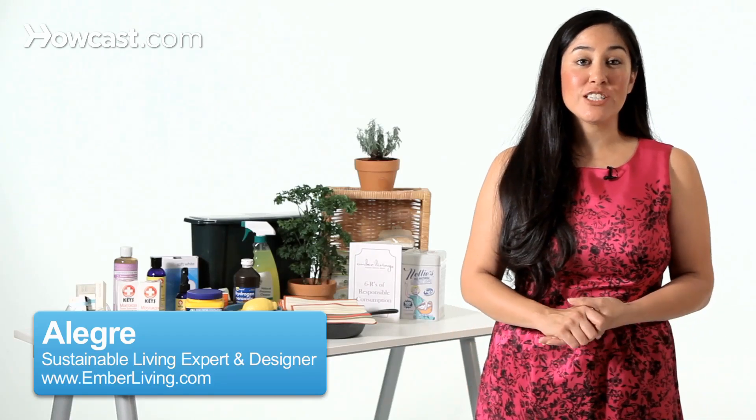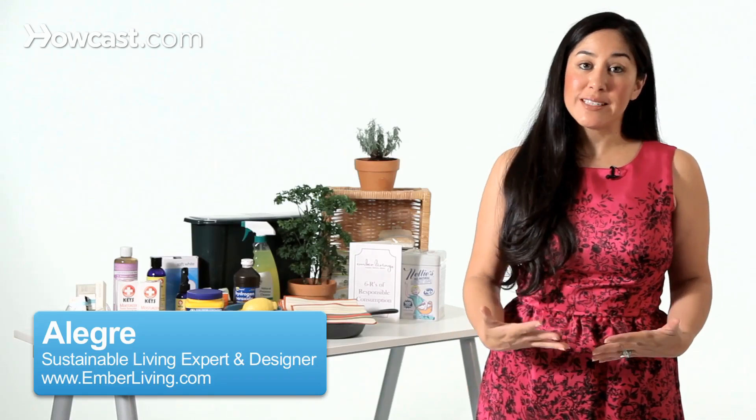Hi, LaGva from Ember Living here today to talk about BPA — what is it and how to avoid it. BPA is an ingredient found in a lot of hard plastics, and it is a highly toxic ingredient. It's also called bisphenol A. BPA is the short term for it, and it's something that you definitely want to avoid.